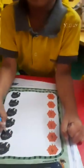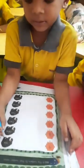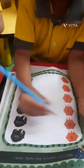Match the number names. What number is this? 9. What is the spelling for 9? Very good, match it. 6. What is the spelling for 6? 6. Match it. Say the number names.